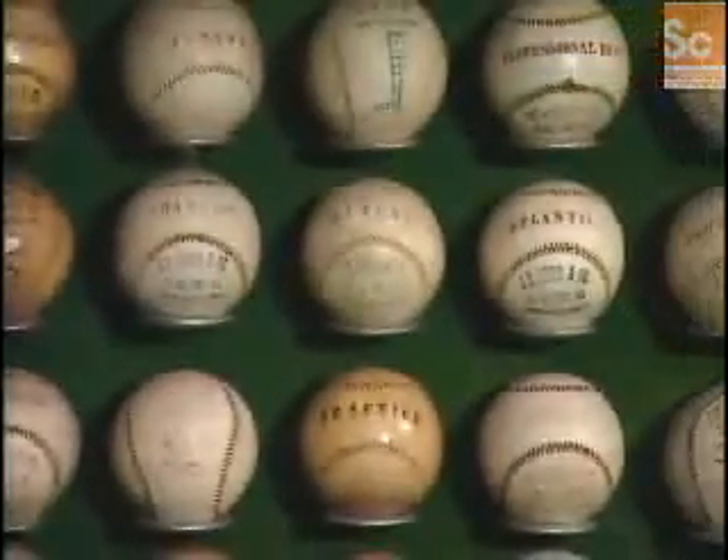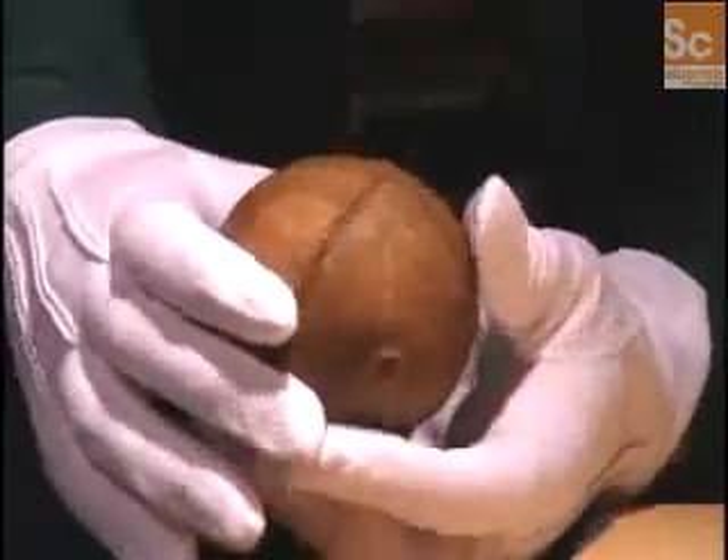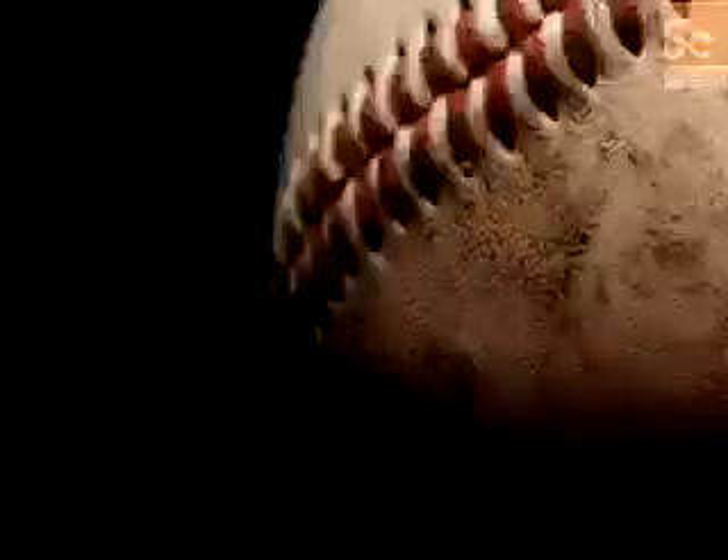Scientists have been so intrigued by the effects these forces have on a ball that they've used wind tunnels, strobe photography, and other sophisticated technology to study them.